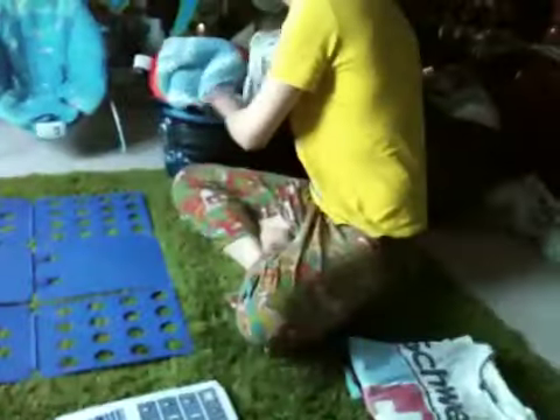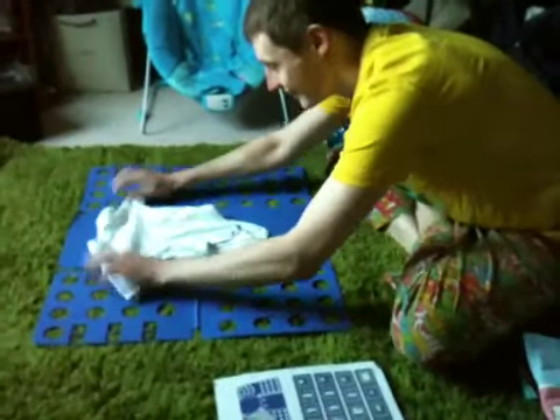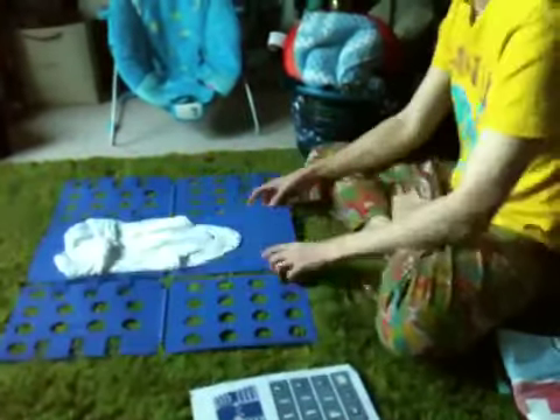So if you turn it over, that's pretty cool. Go on then, do a baby grow. Well, it's not really anything to do — it doesn't even fit. Really? You couldn't have just done that yourself? Wow, look at that.